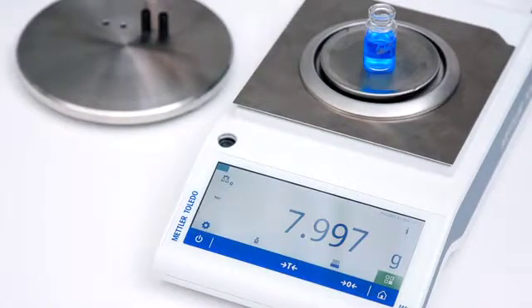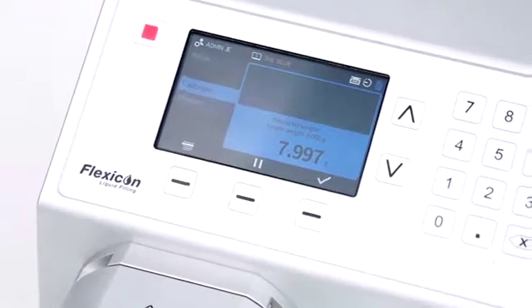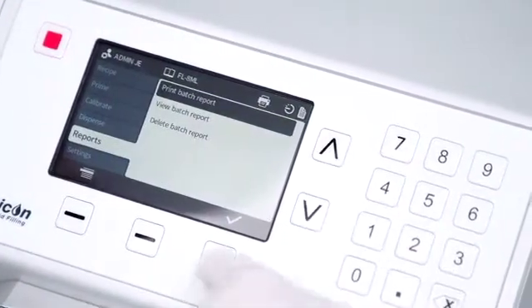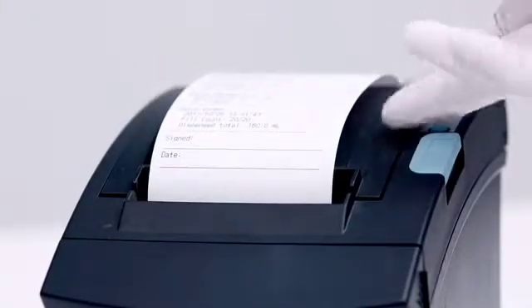Batch records of exact filling volumes are created by connecting the PF7 or semi-automatic filling system to a range of balances and printers via USB for error-free calibration, helping achieve compliance to GMP and regulatory demands.